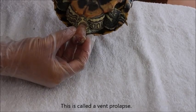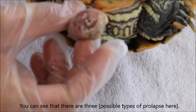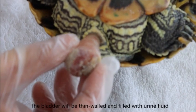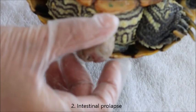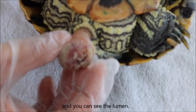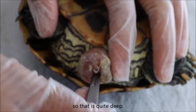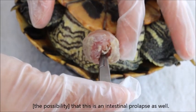This is called a vent prolapse. You can see that there are three possibilities — actually two to consider. The three are: bladder prolapse, where the bladder will be thin-walled and filled with urine fluid — so that one is not the bladder. Intestinal prolapse, where you can see the intestine coming out — usually the rectum, and you can see the lumen, meaning the opening. You see the lumen — how deep can it go in? It is quite deep. So I won't rule out that this is an intestinal prolapse as well.